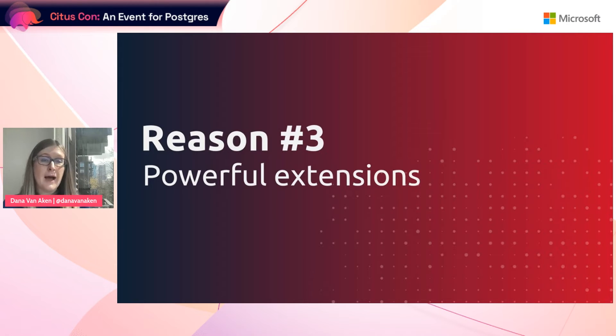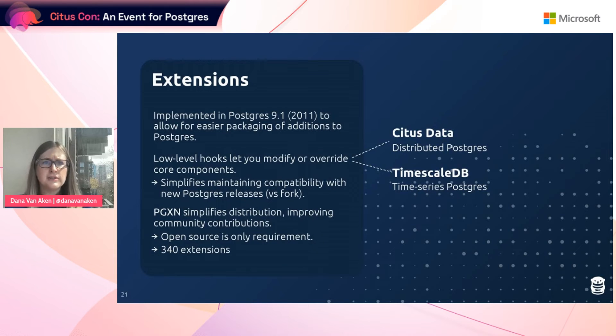The final reason — and perhaps the most exciting feature — is that Postgres has very powerful extensions. Extensions were implemented in Postgres back in 2011, in version 9.1, with the goal of making it easier to package new additions to Postgres. What makes these really powerful is they have very low-level hooks that let you modify and even completely override Postgres's core components. The benefit of this over forking the source code is that the effort to maintain compatibility with new Postgres releases is greatly decreased.